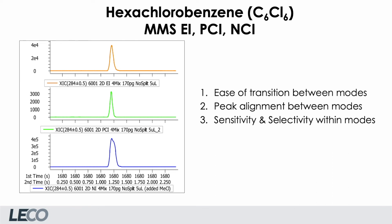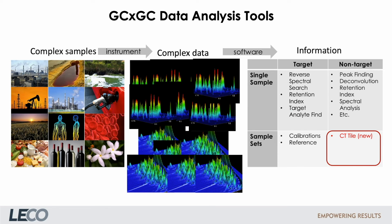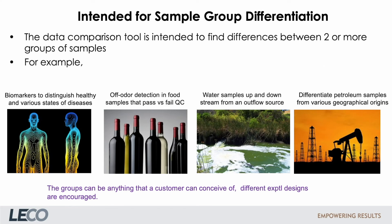So far I've only talked about hardware. In the last section of my talk, I want to give some information about a new software tool called ChromaTOF Tile. The standard data processing software contains many functions for evaluating mainly individual samples. However, many users are interested in comparing sample sets in a quick and easy way. ChromaTOF Tile supplements the standard ChromaTOF software and is intended to find differences between two or more groups of samples, and can be used for a broad range of application areas, including environmental applications.